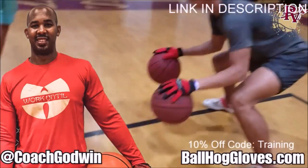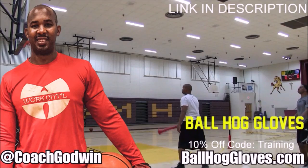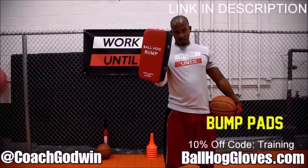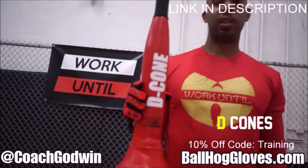Ball Haul Gloves. Do our warm-up ball handling drills, our two-ball drill. The D-cone is the perfect complement. We have everything you need from ball handling gloves, bump pads, shooting eggs, and cones. Go to BallHaulGloves.com.